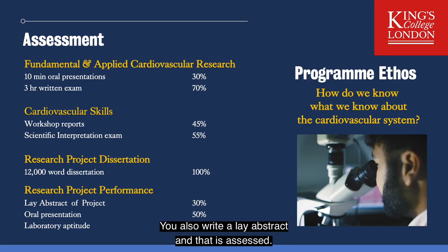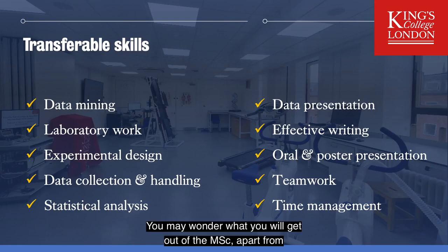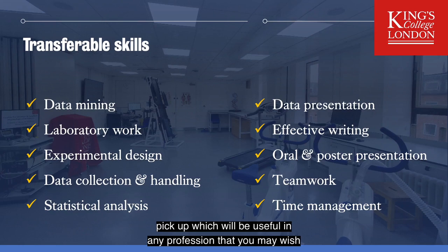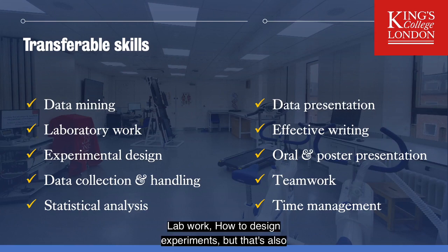You will also write a lay abstract, and that is assessed. You may wonder what you will get out of the MSc apart from enjoying a research project and learning quite a lot about cardiovascular science. There are a number of skills you'll pick up which will be useful in any profession you may wish to proceed to: data mining, lab work, how to design experiments — which is also transferable to designing any procedures — data collection and handling, and statistics. These are core scientific skills, but also presentation of data, how to write effectively, how to do oral presentations, how to work with others, and most importantly how to manage your time.